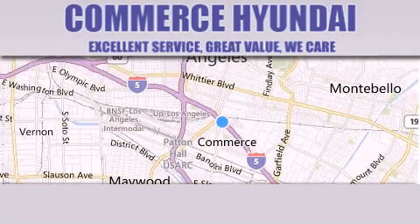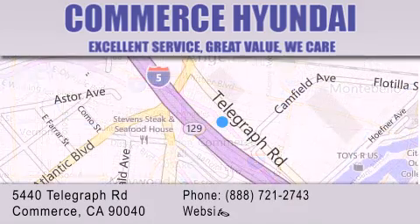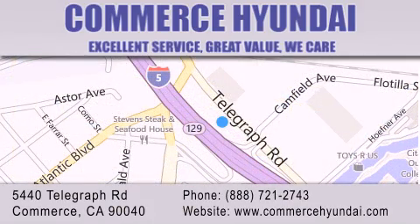Commerce Hyundai is located at 5440 Telegraph Road in Commerce. Our goal is to exceed all of your expectations to ensure that you'll return for future visits.